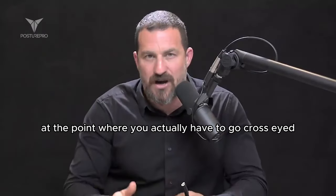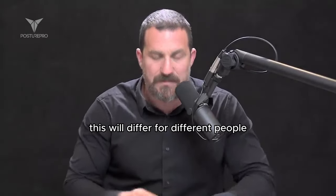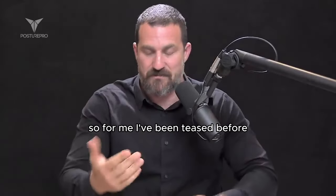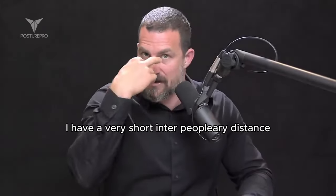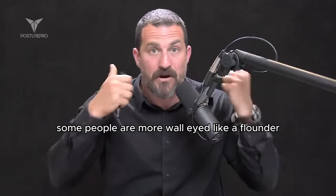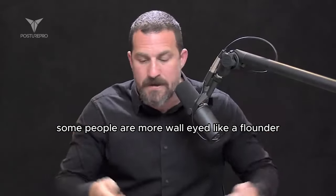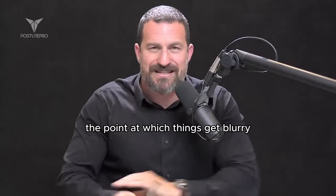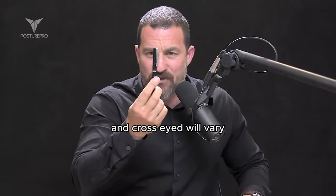At the point where you actually have to go cross-eyed, this will differ for different people depending on how far apart your eyes are — the so-called interpupillary distance. Some people have a short interpupillary distance, others are more wall-eyed like a flounder. Depending on your interpupillary distance, the point at which things get blurry and cross-eyed will vary.